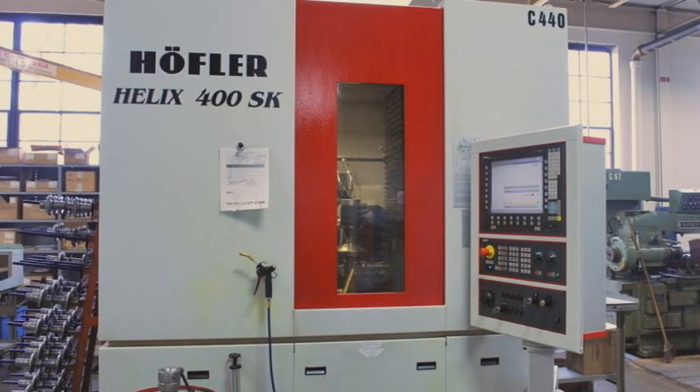Aero's spur grinding department features the Hofler Helix 400. With capabilities similar to our larger Hofler Rapid 800, the Hofler Helix 400 offers a high degree of accuracy.